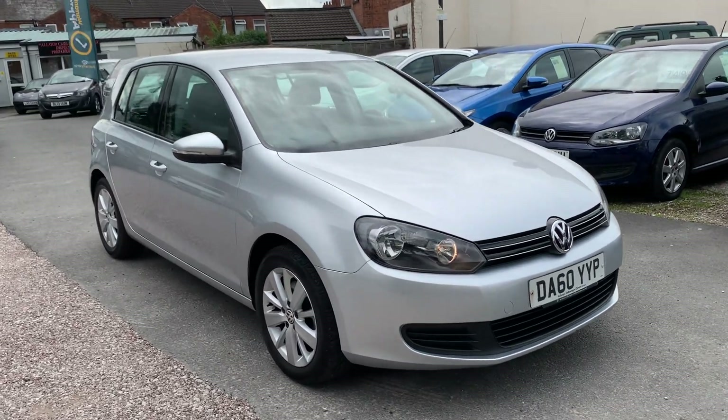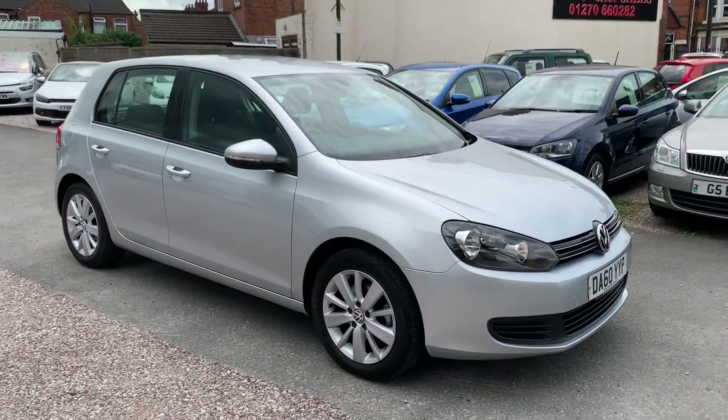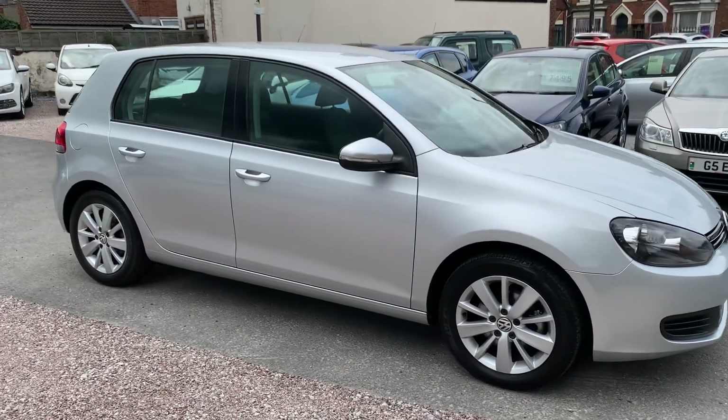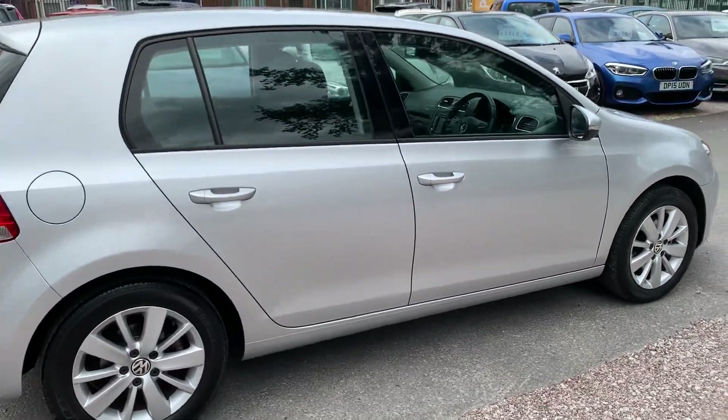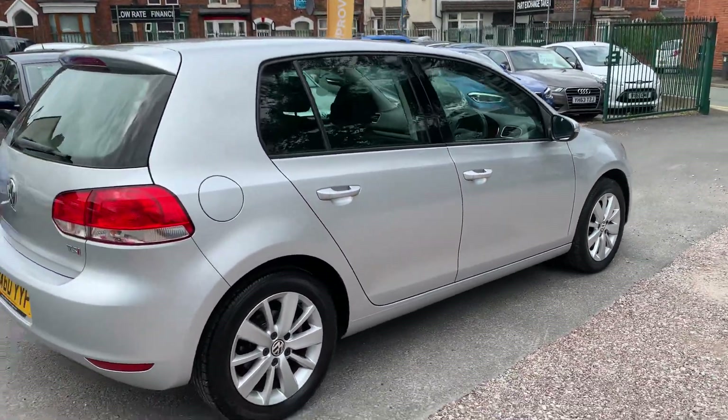Hi, it's Rich at D&C Car Sales in Crewe. I'm just going to do you a quick walk-around video of our VW Golf. I have got the car running, so you can get a bit of a feel for it, and we'll show you around all the bodywork and the interior as well.